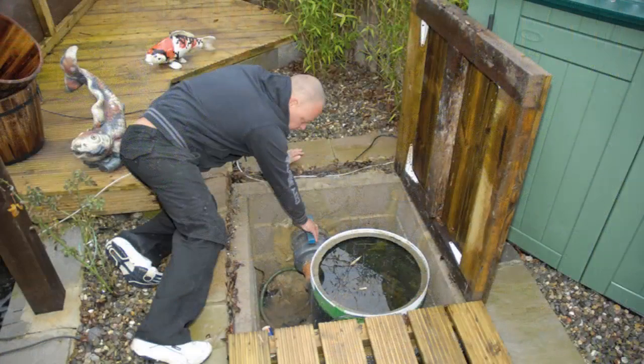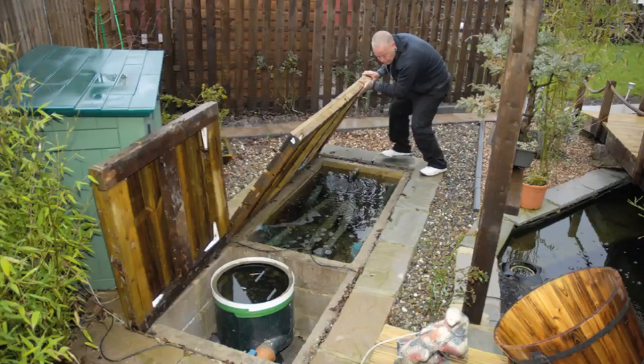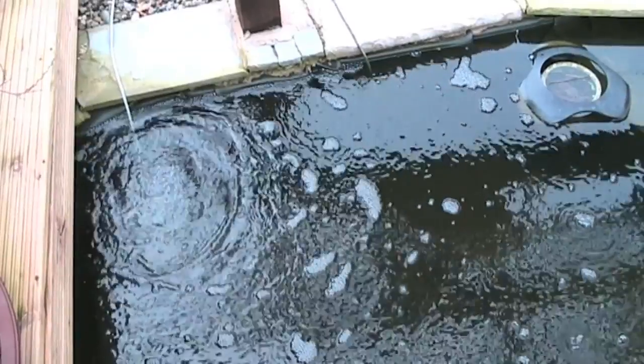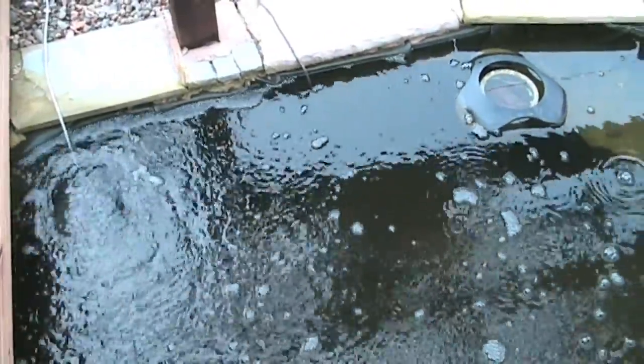Using all the same equipment from his previous pond, Brendan has kept his filtration setup uncomplicated. He has a simple vortex system with brushes and filter media, a waterfall, a bottom drain, a UV unit and an air pump. This summer he also wants to add a vegetable filter to keep the water clear.